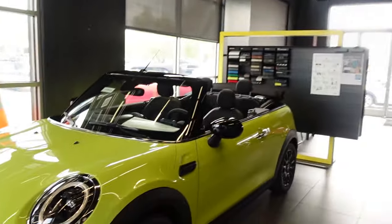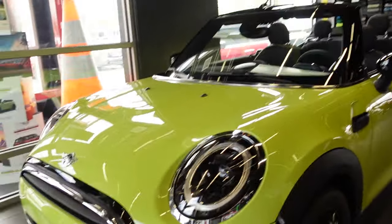What's up mini fans? It's that time of season — the 2024 models are starting to hit the showroom floor, and for you today I've got a 2024 convertible in zesty yellow. Let's take a quick look at this car.